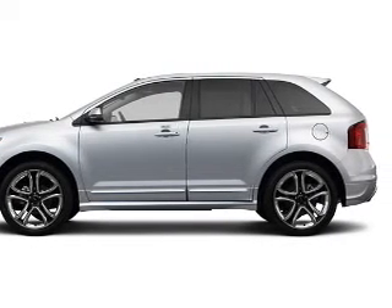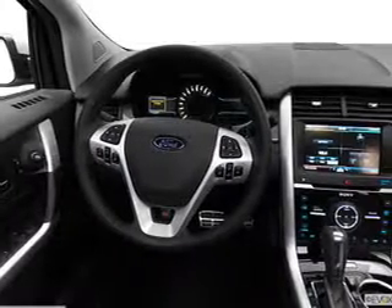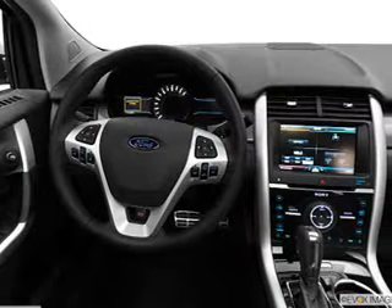Savor your listening experience with this premium sound system. The anti-lock braking system will help keep you safe on the road.